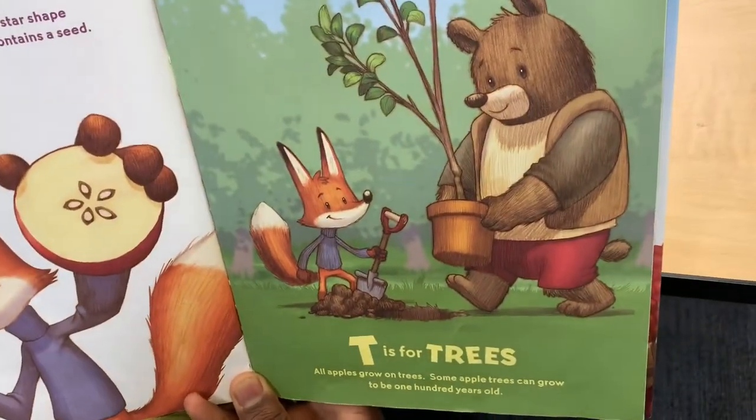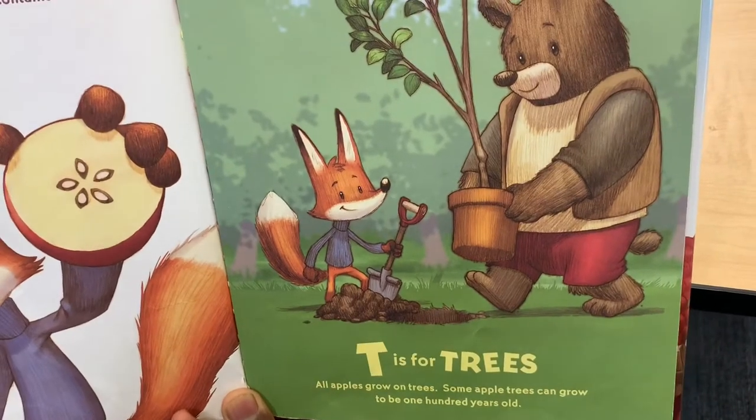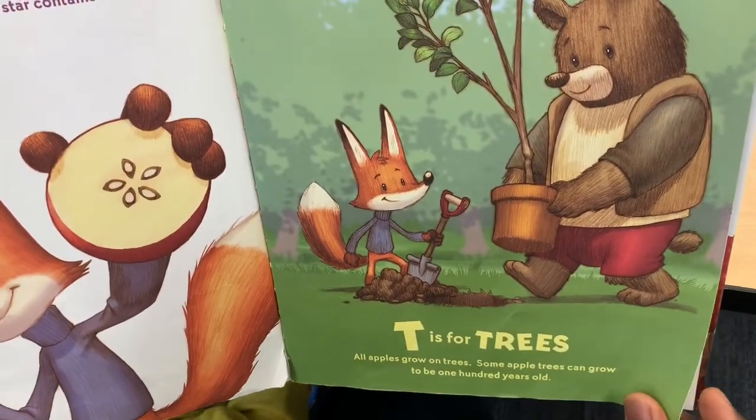T is for Trees. All apples grow on trees. Some apple trees can grow to be 100 years old.